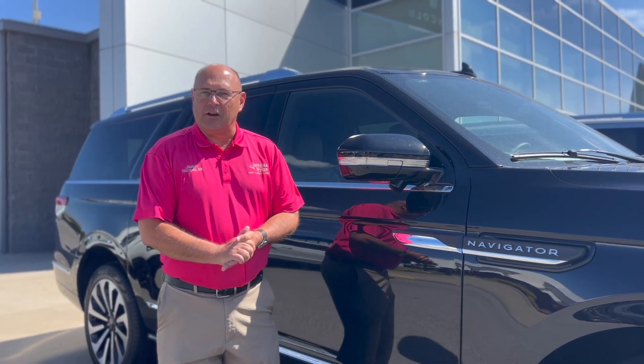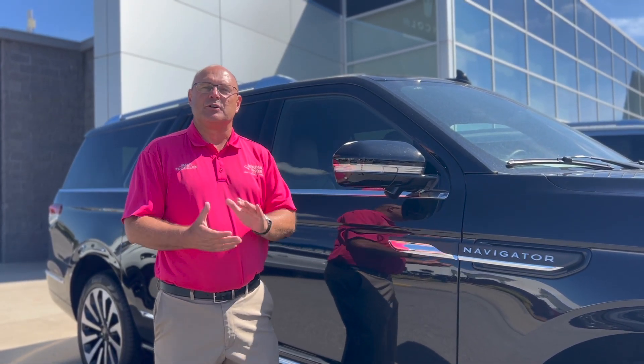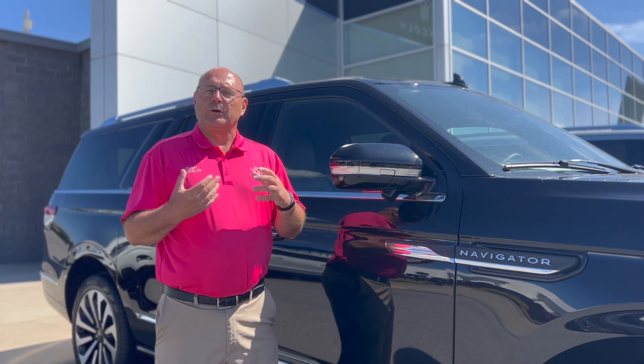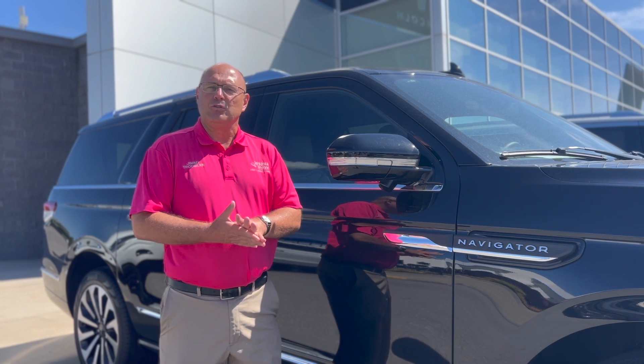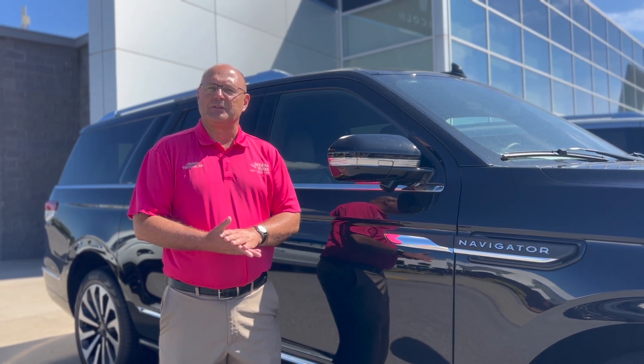Hello everybody, Jimmy Troglin here at Jenkins and Wynn. I hope September is going really well for you. We're getting more and more inventory in every day and right now we have three 2023 Lincoln Navigators on the lot.